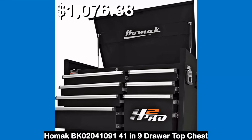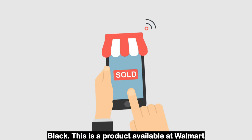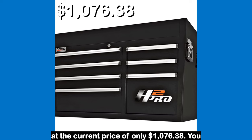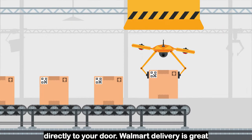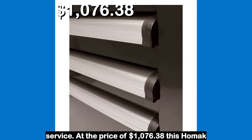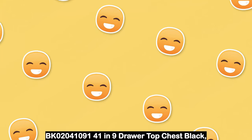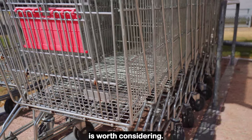Number 1: Hummock BK0204109141 9-drawer top chest in Black. This is a product available at Walmart at the current price of only $1,076.38. You can order it online and have it delivered directly to your door. Walmart delivery is great and allows for easy returns and great customer service. At the price of $1,076.38, this Hummock 9-drawer top chest in Black is worth considering.